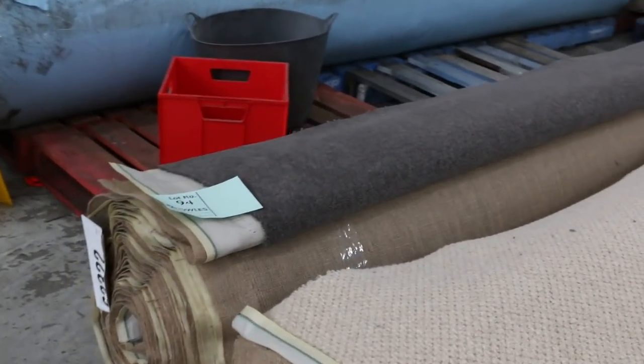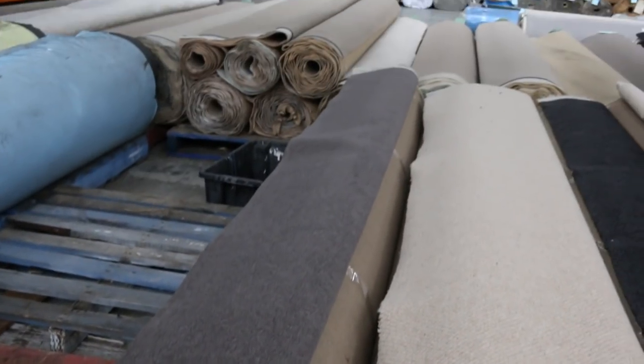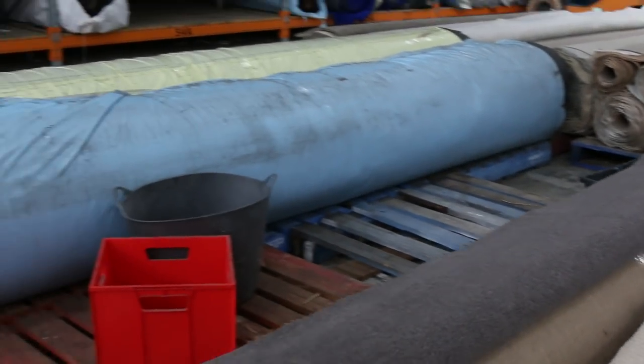Lot number 94 — have a look at that one. That's a nice wool carpet, a wool blend. It's 20 metres in a nice grey colour. I'm thinking somewhere around $30 to $40 a metre for that.